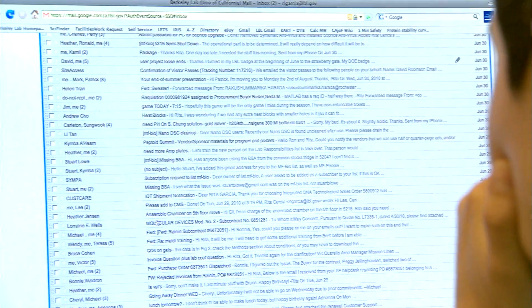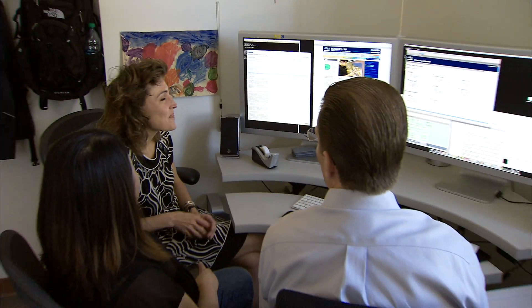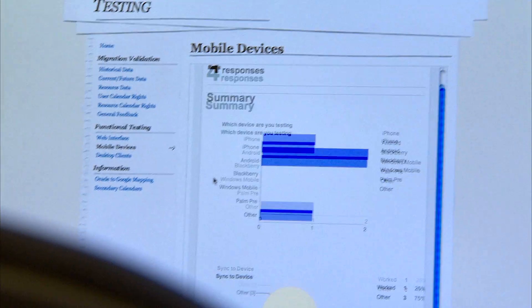For mail, there's not a whole lot of training — the learning curve is pretty low. We're getting about 80% of our people saying they prefer Google Mail over the previous system. People really like the mobile aspect of Google Apps; they like the ability to get to their email and their calendar from multiple different computers and from mobile devices.